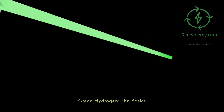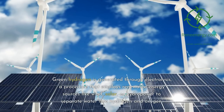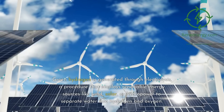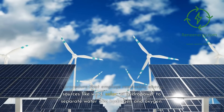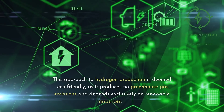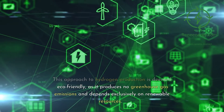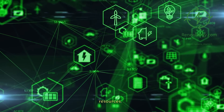Green Hydrogen: The Basics. Green hydrogen is generated through electrolysis, a procedure that employs renewable energy sources like wind, solar, or hydropower to separate water into hydrogen and oxygen. This approach to hydrogen production is deemed eco-friendly, as it produces no greenhouse gas emissions and depends exclusively on renewable resources.